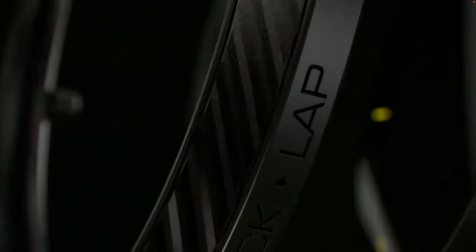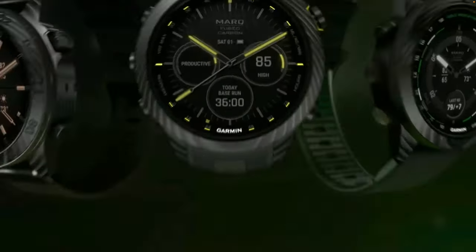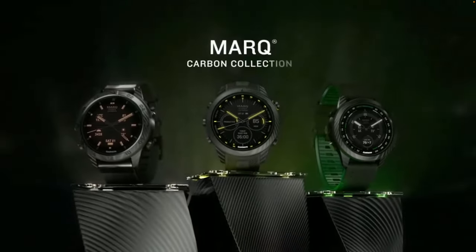They also come with really interesting bands. The golf version comes with a layered leather and silicone band — both materials combined to be the best of both worlds. There are three different models: the Commander, which is a tactical version with features like jump master, stealth mode, and aviation stuff for flying planes; the Mark Athlete Carbon, which is the cheapest at $2,950 and basically just an Epix Pro 47 in carbon; and the Mark Carbon Golfer Edition, which has all the golf stuff built in with that cool leather and silicone band coming in at around $3,100.